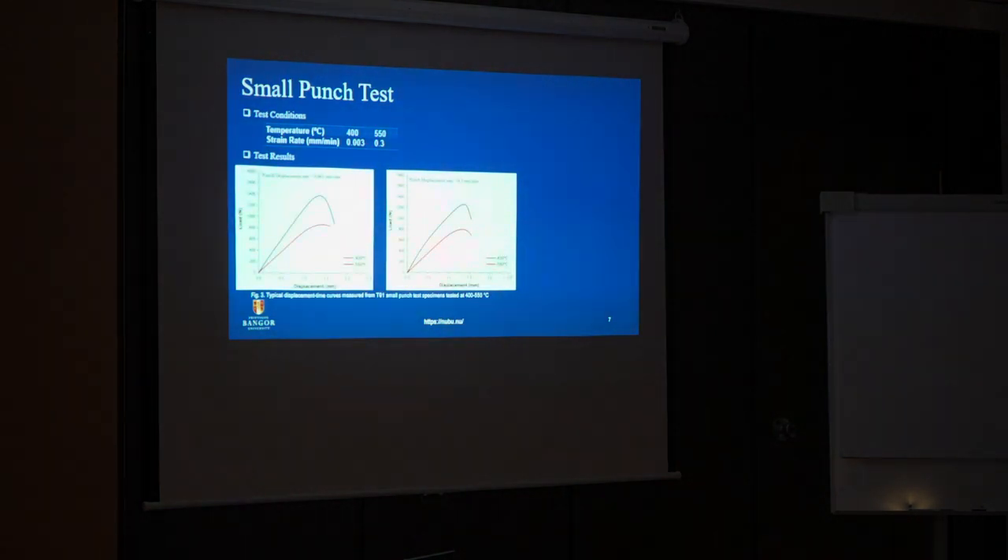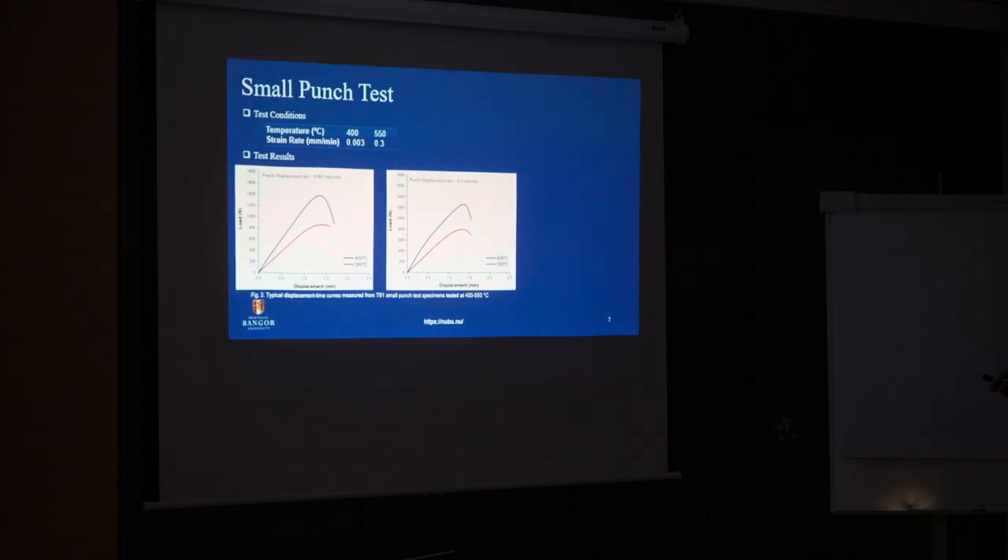These are some test results for those two temperatures at different strain rates. We calculated the average properties: load at fracture, fracture energy, displacement at fracture, and the fracture surface morphology observed after the test.